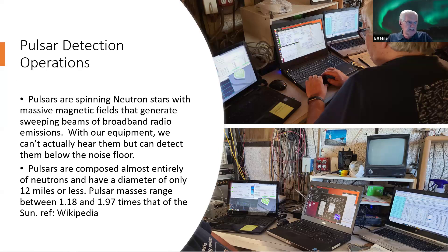Pulsars are comprised mostly of neutrons and have a diameter of only about 6 to 12 miles. They have a mass in the range of 1.18 to 1.97 solar masses — about 1.2 to 2 times the mass of our sun — contained in a space only 6 to 12 miles in diameter. That gives you an idea of how dense these things are.